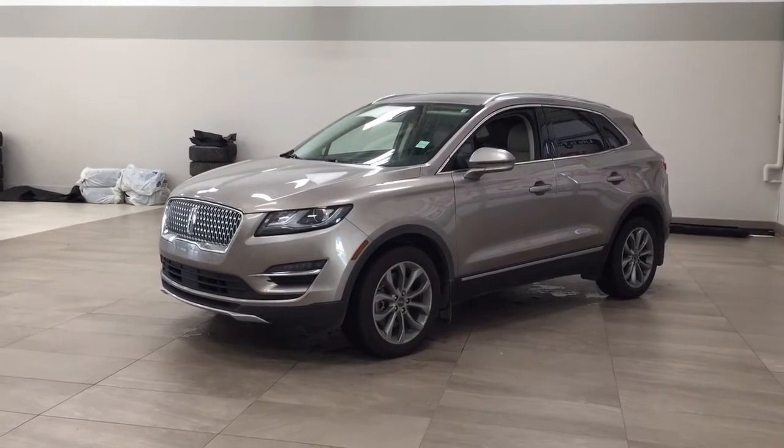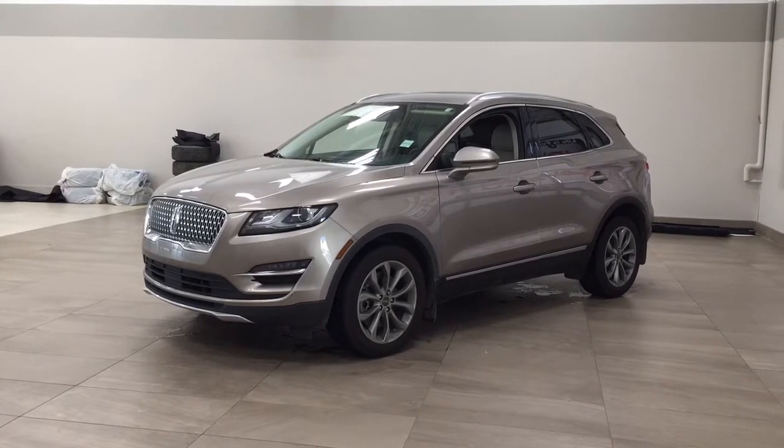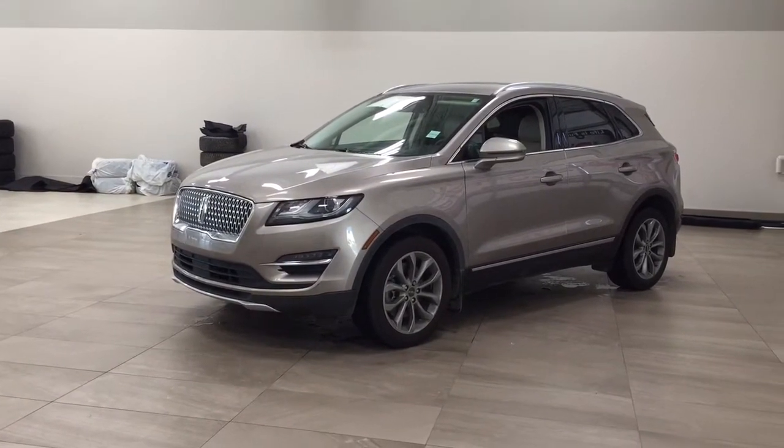Hello folks, welcome to Sherwood Park Zolito located at 31 Audemars Road in Sherwood Park, Alberta, Canada. Today I'm going to be showing you this 2019 Lincoln MKC.